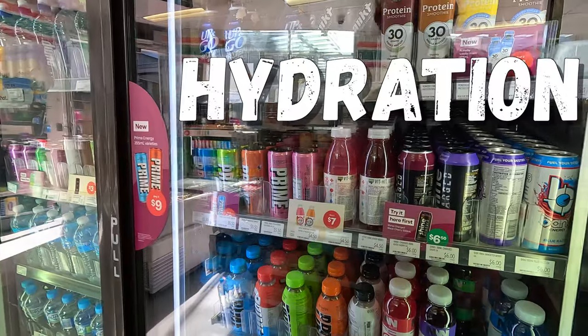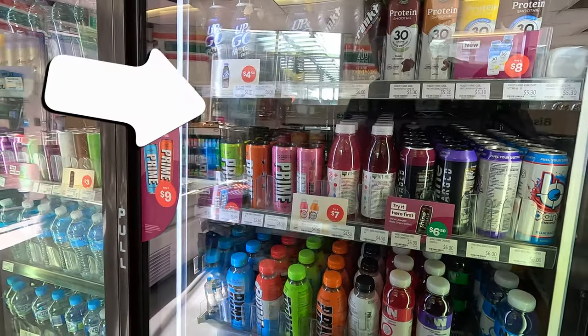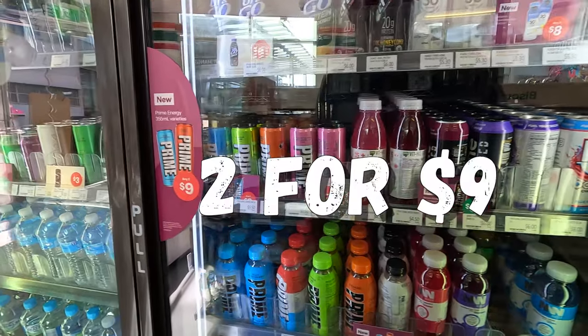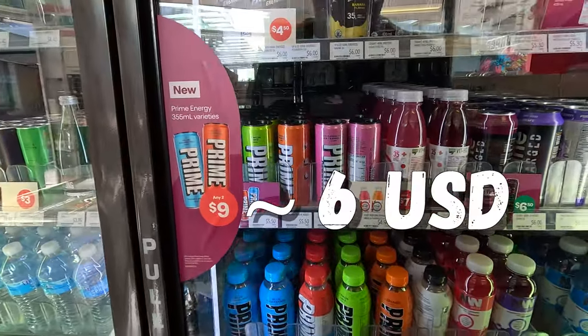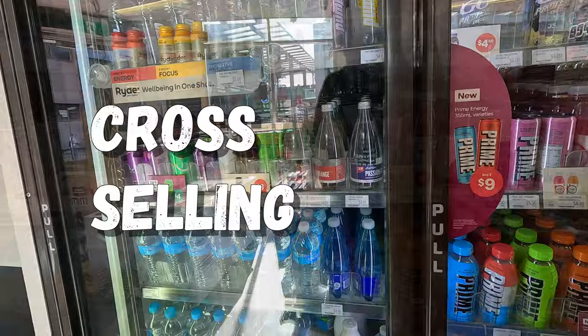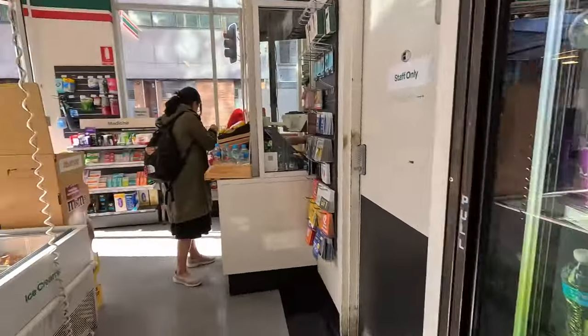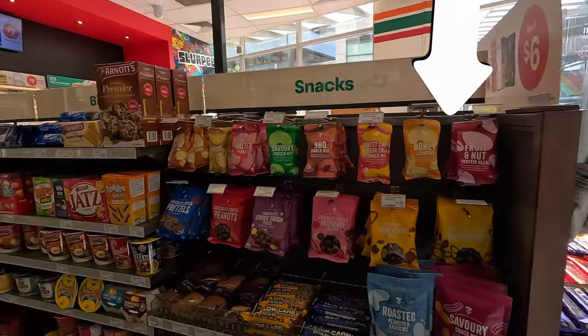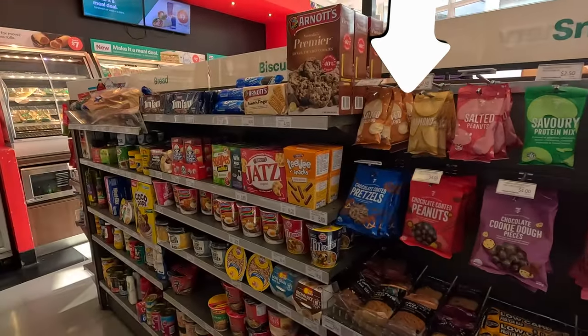Dare is Australia's number one iced coffee. The fridge with the hydration drinks, where Prime drinks are sold, with a nice deal — any two for $9.00, around $6.00 US. And here, a great cross-selling. This store is amazing and full of so cool products, like the 7-Eleven private label snacks.